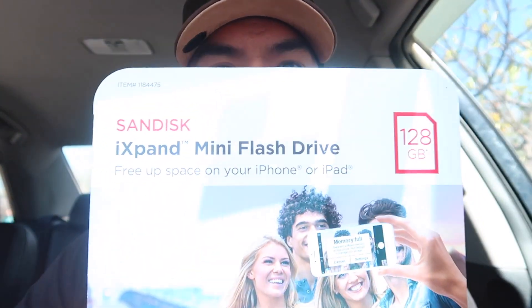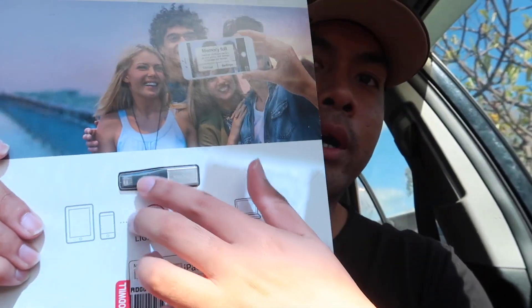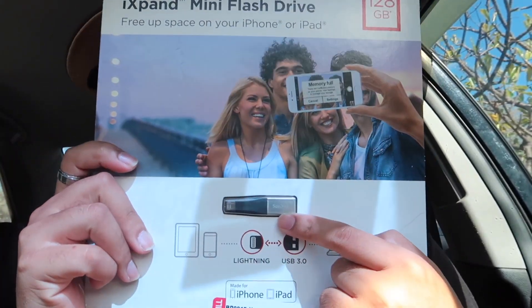But when I was leaving, I kept looking around and I found this SanDisk mini flash drive. All this cardboard for this one small little thing right here. Like, what the heck. I paid $5.99 for it. But the come-ups.